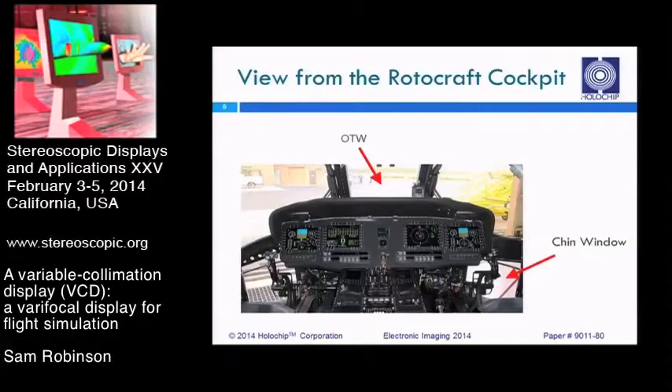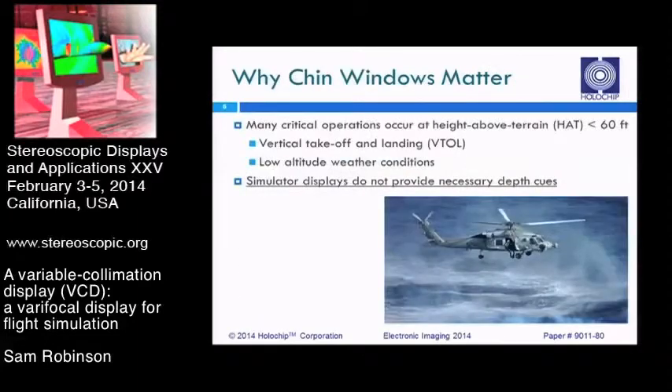Inside of a helicopter you have a slightly different setup. You have the large front display but then you also have what are called chin windows. These are windows down by the pilot's feet that let them see the ground when performing maneuvers close to the ground. This is important in vertical takeoff and landing situations, as well as any operation where you are traveling close to the ground or there is poor weather and you are literally relying on seeing the ground to maintain correct flight patterns.